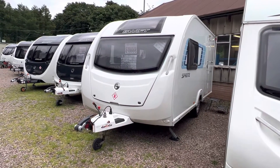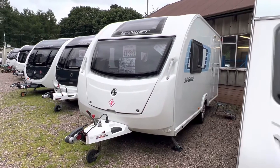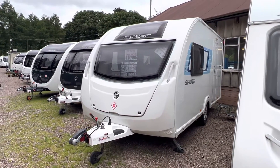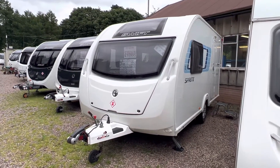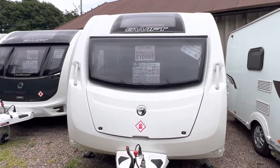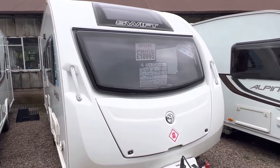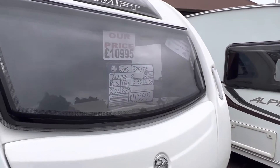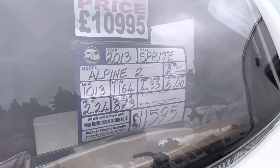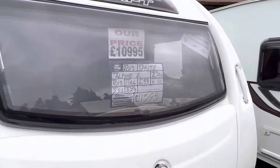Hi folks and welcome to another YouTube video from Burton Caravan Centre at Camwell. My name is Marcus and today I'm going to be taking you around one of our latest editions that's come into stock. This is our 2013 Sprite Alpine II — a two-berth caravan with a washroom, 11.64 kg max towing weight, six metres max length, priced at £10,995.